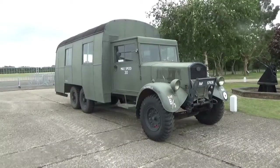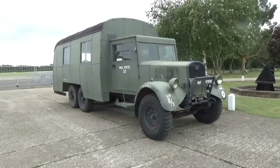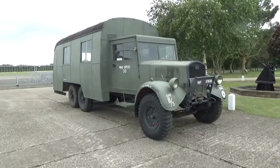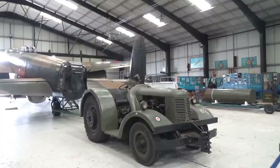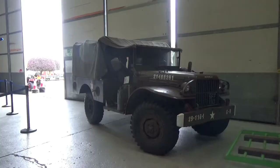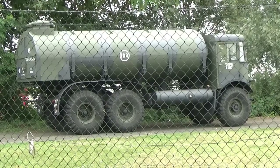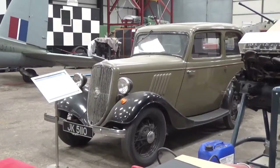This is a Fordson WOT1 crew bus. Powered by an 85 horsepower engine, the vehicle is built on a 6x4 chassis and is the only example of its kind to survive. Other vehicles in the collection include a David Brown tractor, a Fordson Jeep, an AEC Matador fuel bowser, a 1931 Bedford bus and a Ford 8.